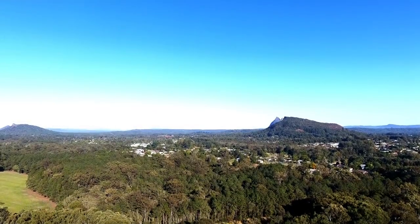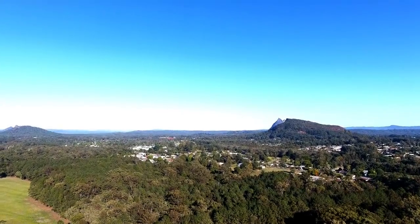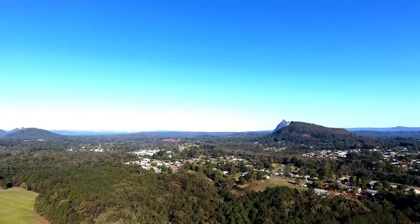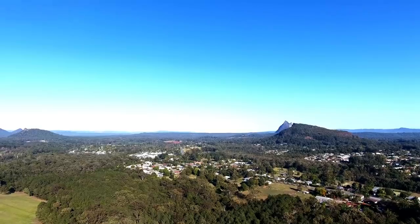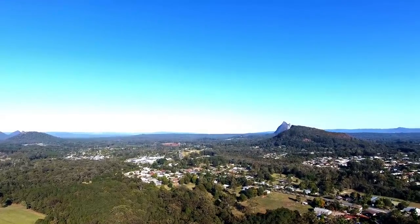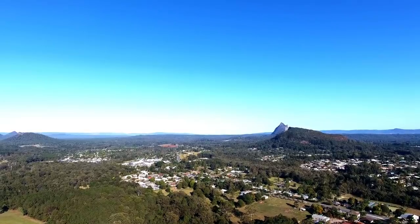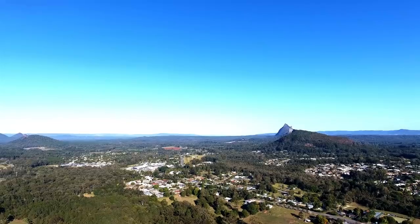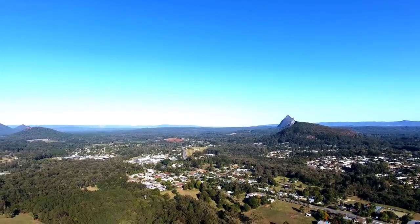The Glasshouse Mountains are a group of 13 hills that rise abruptly from the coastal plain on the Sunshine Coast, Queensland, Australia. The highest hill is Mount Beerwah at 556 meters above sea level, but the most identifiable of all the hills is Mount Tibrogargan at 364 meters, which from some directions appears to be a face staring out to sea.